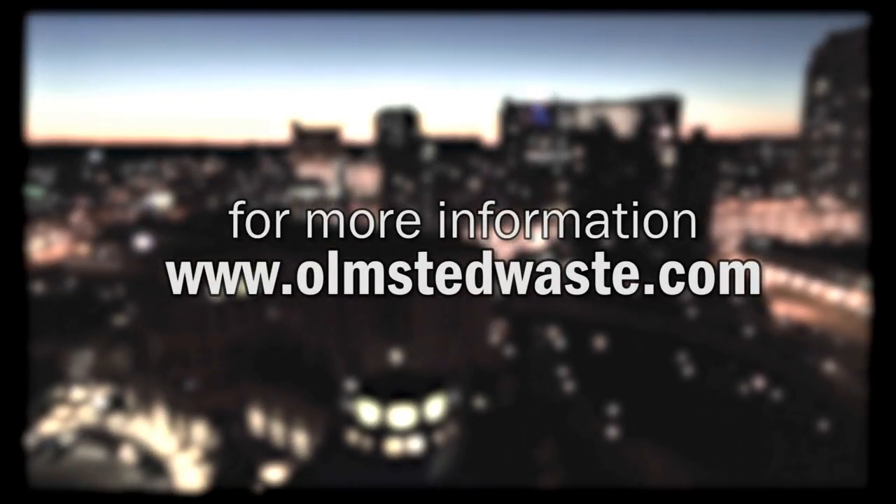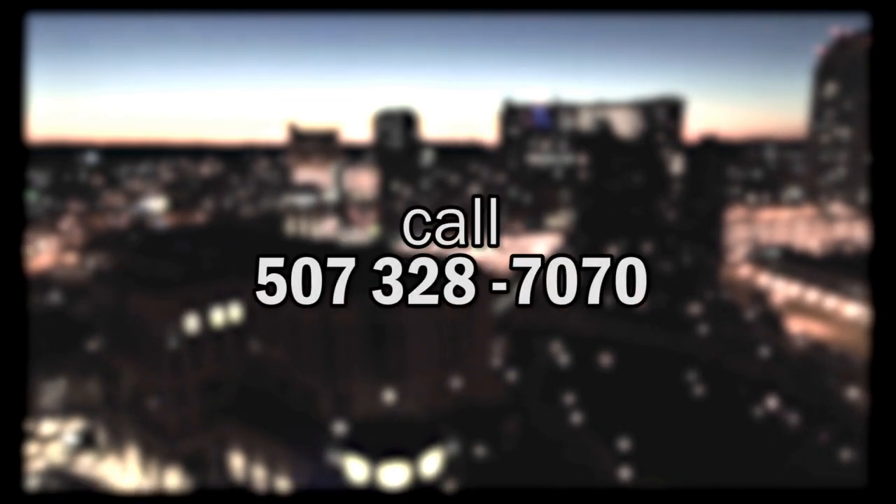For more information, please visit OlmsteadWaste.com or call 507-328-7070.